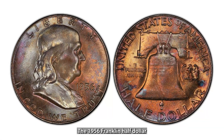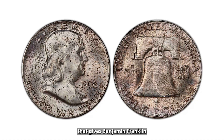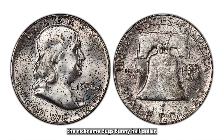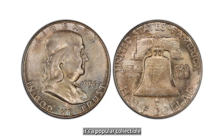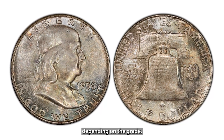The 1956 Franklin Half Dollar features a unique die clash that gives Benjamin Franklin the appearance of having buck teeth, earning it the nickname Bugs Bunny Half Dollar. While not as valuable as other errors, it's a popular collectible, with values around $50 to $200 depending on the grade.